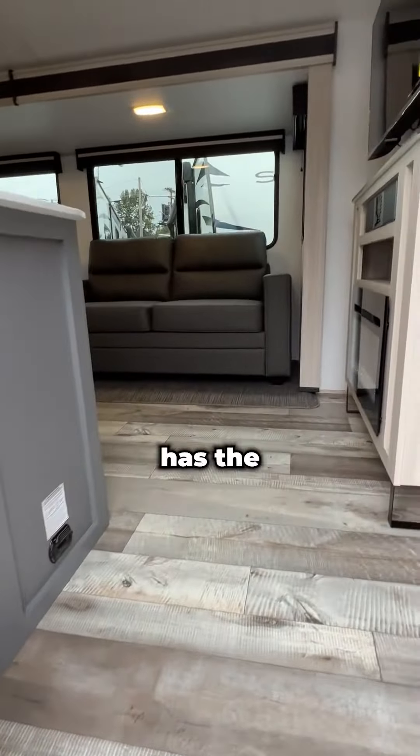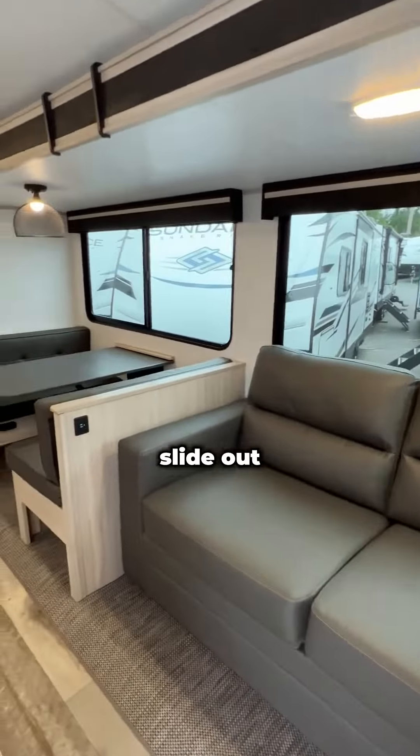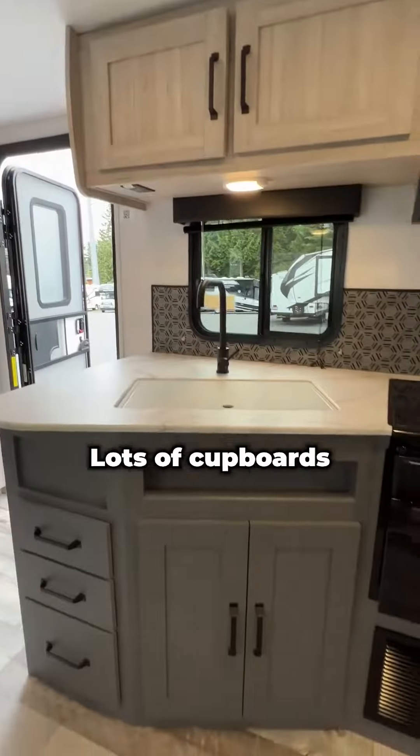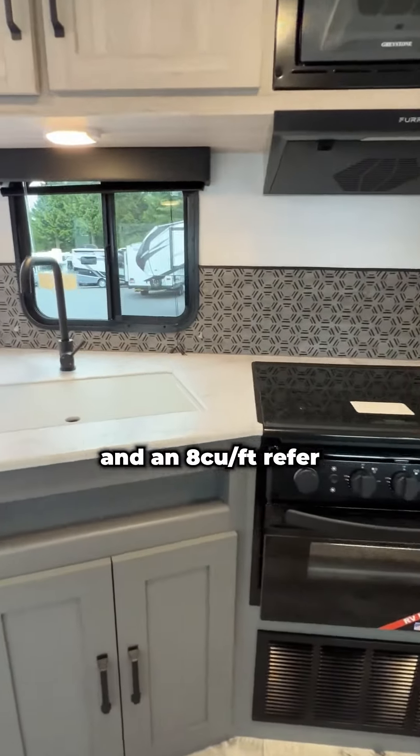The living room has the main couch and dinette slide-out. The kitchen features the new air fryer oven, a stovetop, and microwave, with lots of cupboards and drawers and an eight cubic foot divided refrigerator.